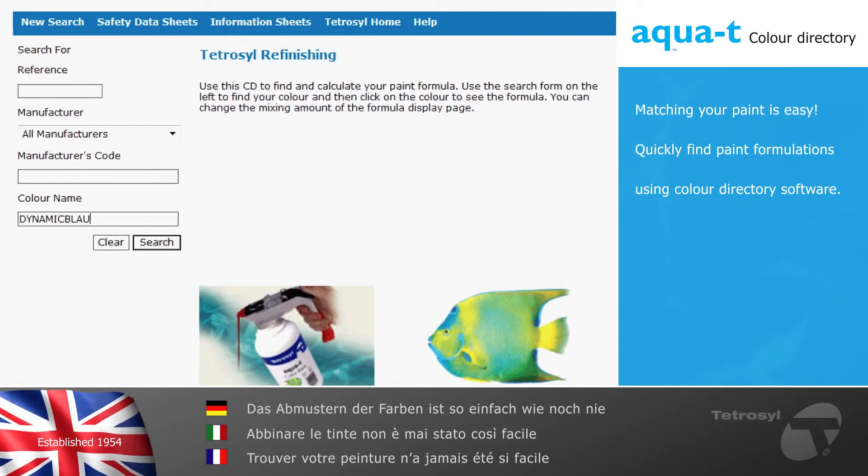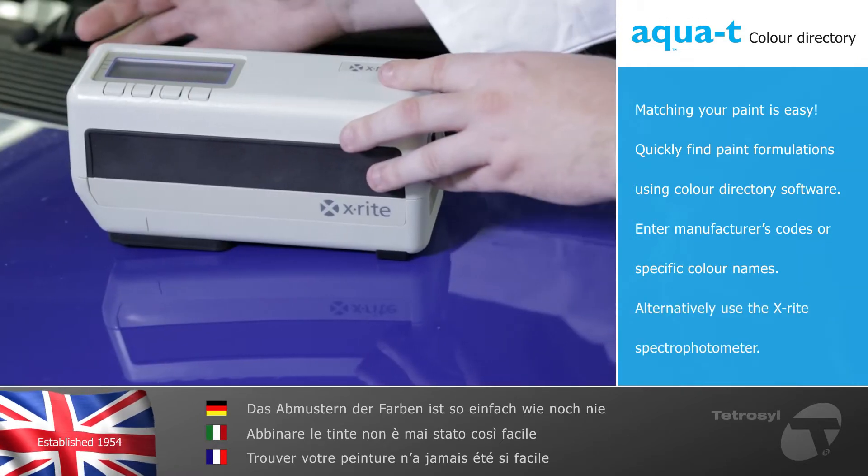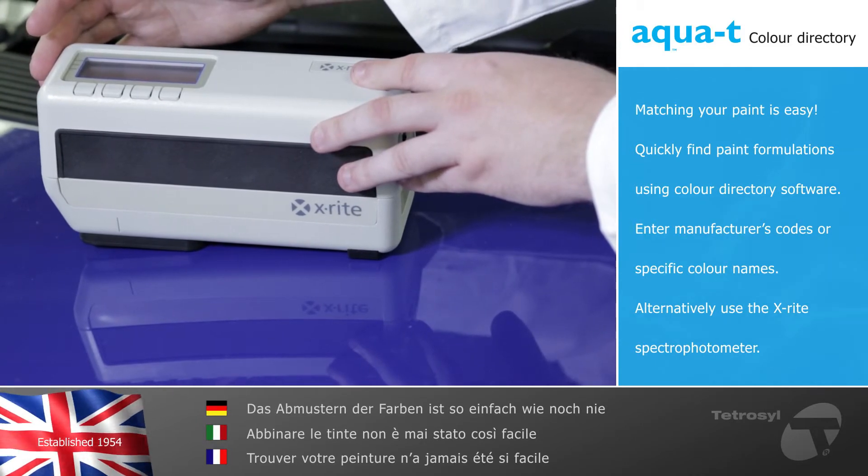Start by entering your search criteria to quickly find the individual paint formulation from the database using manufacturers codes or specific color names. Alternatively, using the X-Rite spectrophotometer provides accurate color matching in more difficult circumstances.